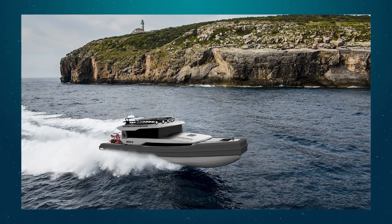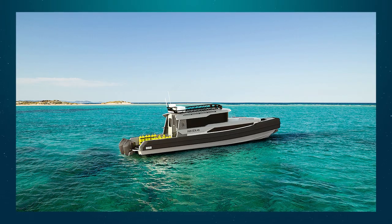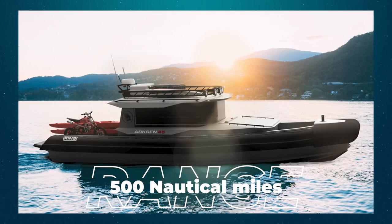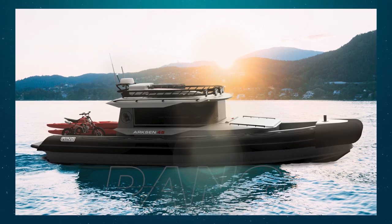The twin Yamaha 450 XTOs can propel it to a reasonable speed. It comes with a joystick control, which for me would be very useful indeed, suspension seats, and it has a range of about 500 nautical miles. It could be just the boat that I'm looking for.